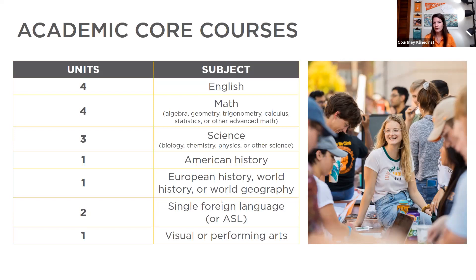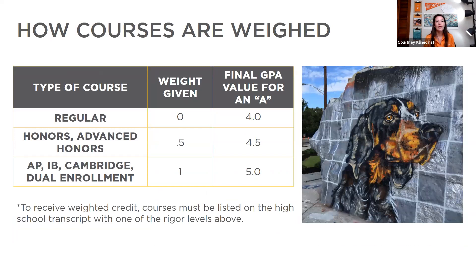When you list your classes on self-reporting, you list them exactly as they appear on your transcript using your school's grading scale. We grant weight as follows: for a regular class, an A is 4 points; for an honors or advanced honors course, that's 0.5 additional weight, so an A becomes a 4.5; for AP, IB, Cambridge, or dual enrollment through a community college, you get one additional point, bringing a 4.0 A to a 5.0. This GPA is what we use for admissions decisions and scholarship decisions.